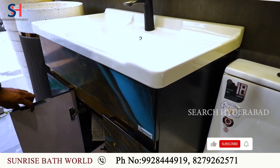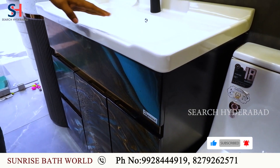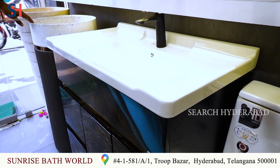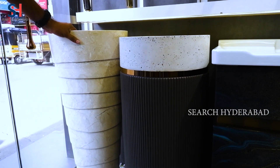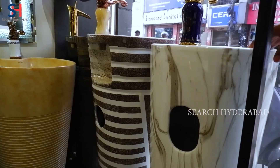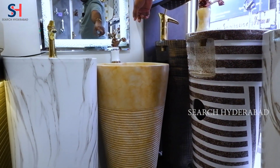Vanity and commode are available in different sizes — medium size, 32 inch. There is also color available. Fancy basin is available in one piece — in stone, artificial stone, and ceramic. This is available in colors and you will get different models.